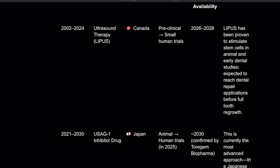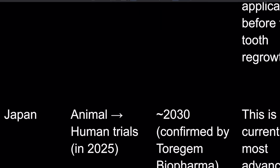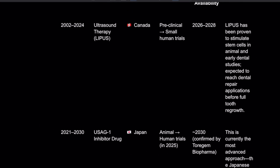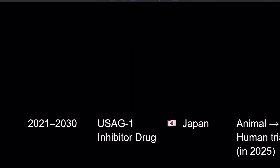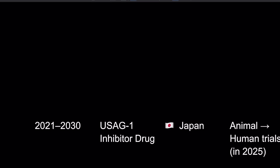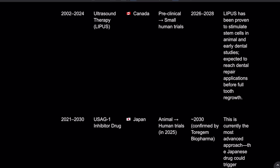2030 — confirmed by Toregem Biopharma — we've got the USAG1 inhibitor drug. They've been testing since 2021, and 2030 is when they think it could be ready. They're testing on humans right now, so it could be sooner.